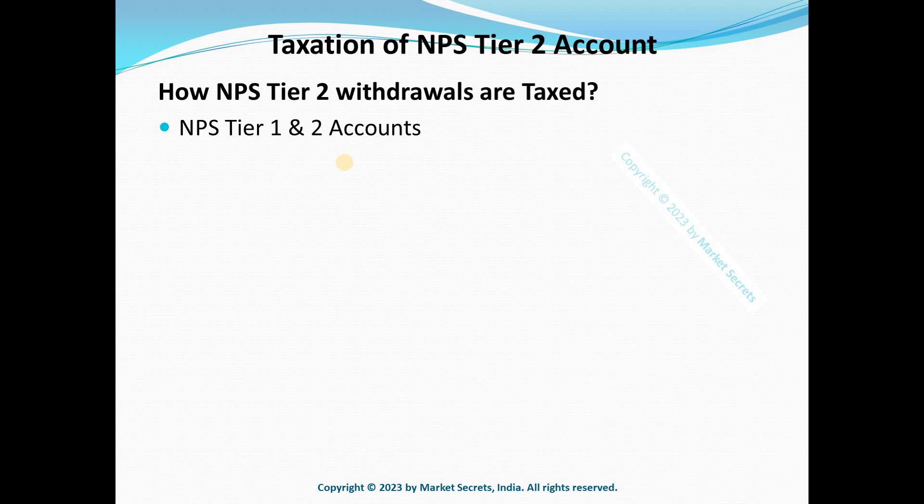All subscribers get tax benefits for contributions made to the Tier 1 account, but tax benefits for Tier 2 contributions are available only to central government employees, and that too with a lock-in period of three years. So don't think of the Tier 2 account as a special savings vehicle — it's just like your regular savings bank account. Opening it is completely optional.